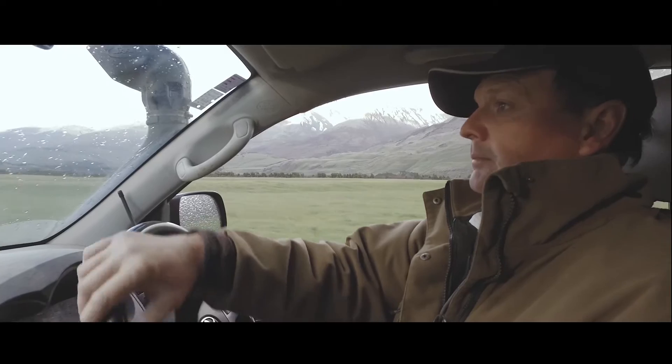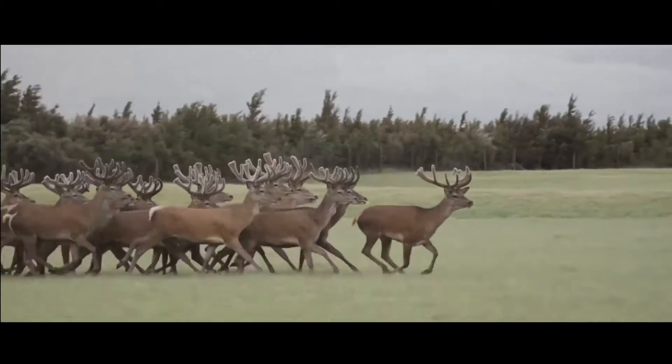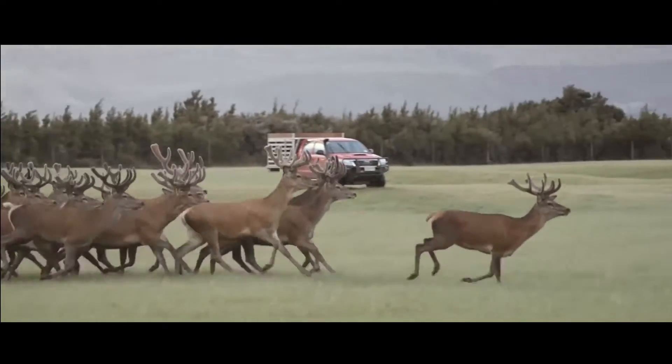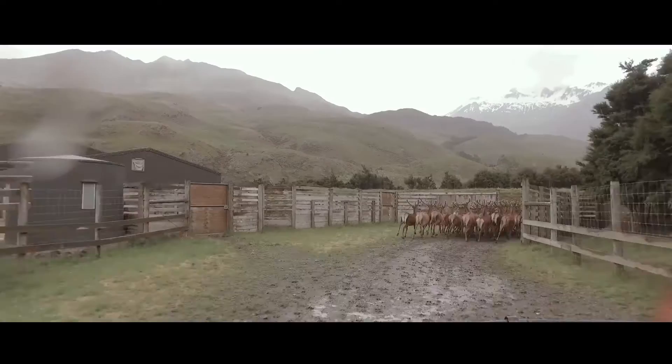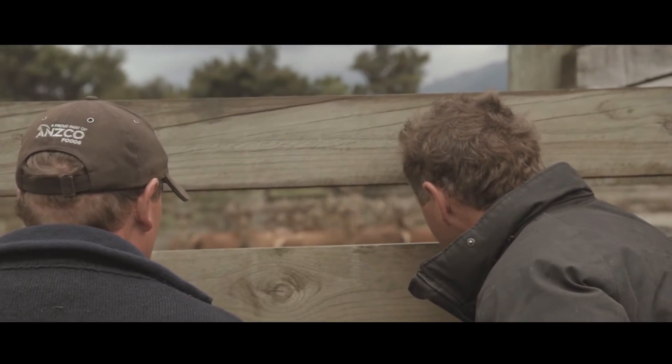The females live in large open space. We only see them once a year, so they live in that natural environment. Deer being a browser as opposed to a grazer, that really suits them. So they're very content and very happy in their environment.